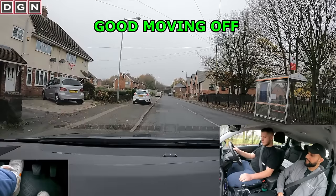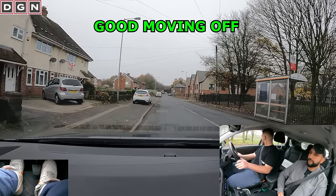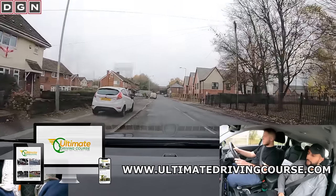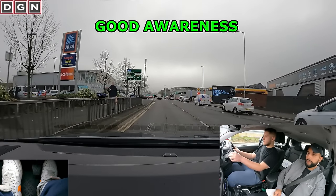Move off when you're ready, please. He moves off well, carrying out the POM routine in the correct order. When driving, noticing a hazard early and planning is vital — just as Dan shows here. He notices the cyclist in good time, assesses what's happening behind, and overtakes safely, leaving plenty of space.